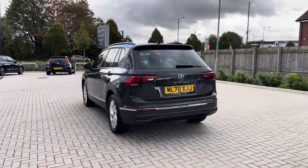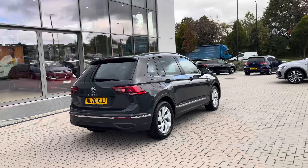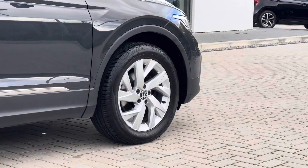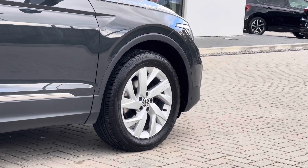The car has been well maintained during its life cycle by its one previous owner, as you can see it's got a clean exterior bodywork. We have the 18-inch Frankfurt alloy wheels which complement the exterior finish well, creating a really captivating and desirable look to the vehicle.